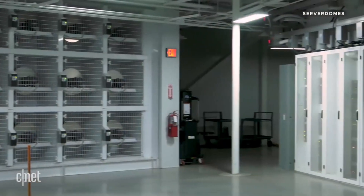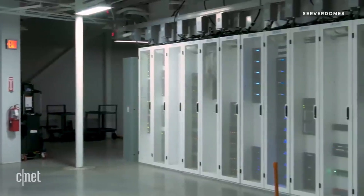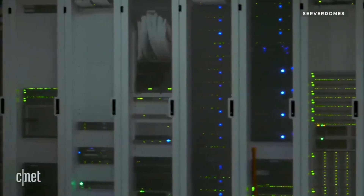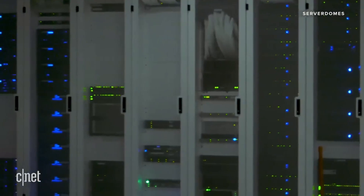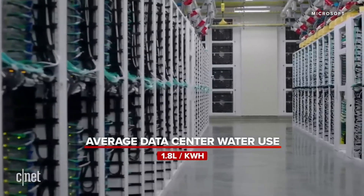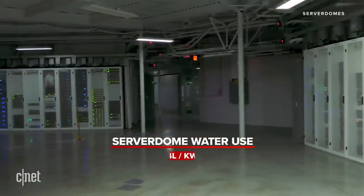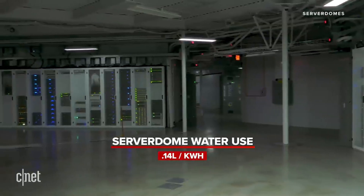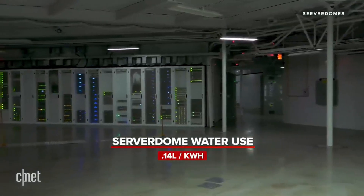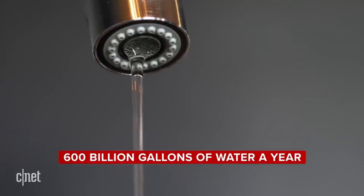Not only does ServerDome not rely on air conditioners, humidifiers, dehumidifiers, or even air ducts, it uses much less water than a traditional data center does. Where the average center uses about 1.8 liters of water for every kilowatt hour of electricity it consumes, ServerDome uses just 0.14 liters. And that is huge. According to the Department of Energy, U.S. data centers use more than 600 billion gallons of water a year, and that number is growing.